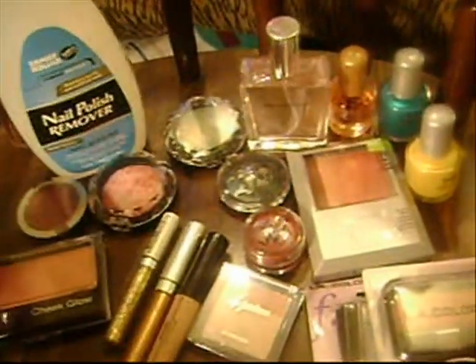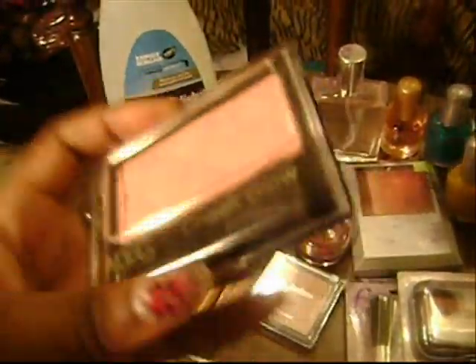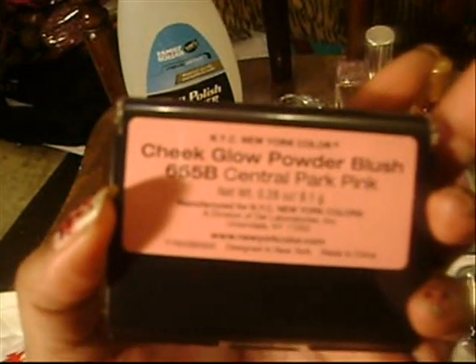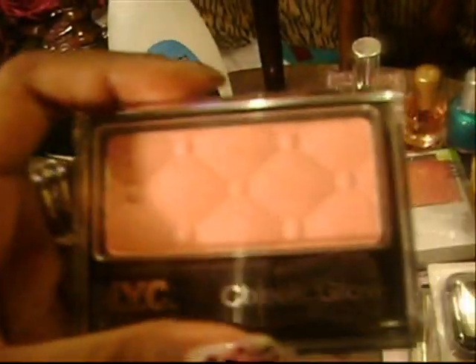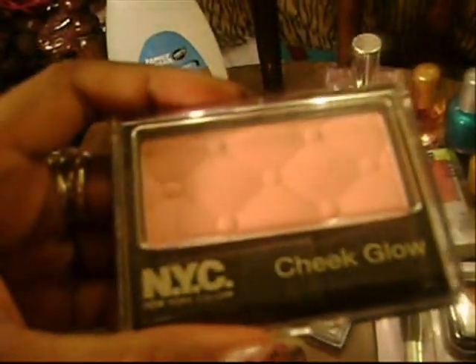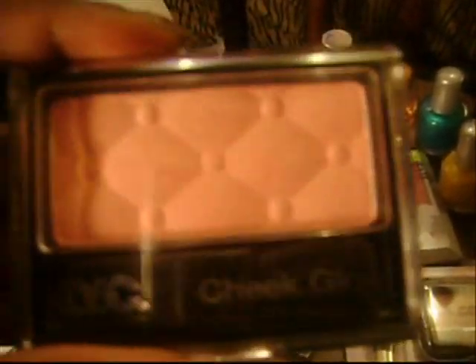Some of this stuff came from Rite Aid. I got a NYC Cheek Glow in Central Park Pink — it's a powder blush. I love this; I think this is my new favorite blush. These are only $1.99. If you see these in Rite Aid or Duane Reade, get them. They're so good — they remind me of NARS blushes and the Clunus blushes.